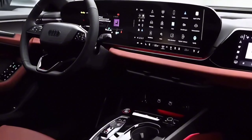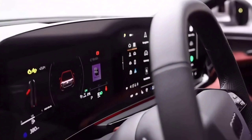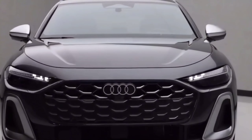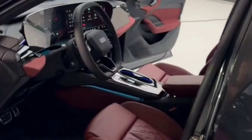In the back, the split-folding 40/20/40 bench seat could accommodate three passengers. However, the one seated in the middle had limited legroom due to the transmission tunnel. Unlike the sedan, the Avant had a slightly larger trunk, and the rear seats could be folded from a lever installed on the trunk's inner sides.